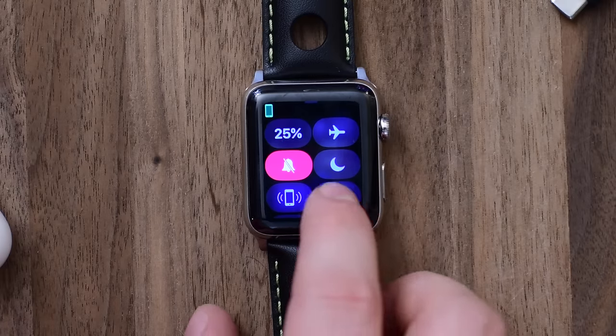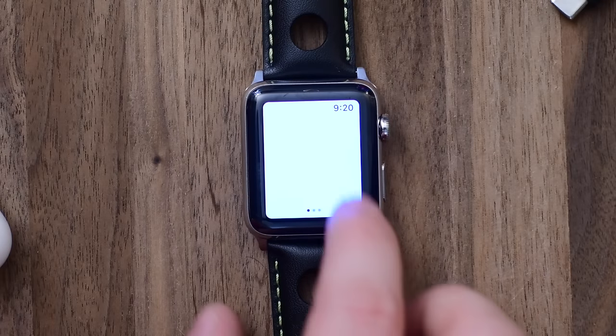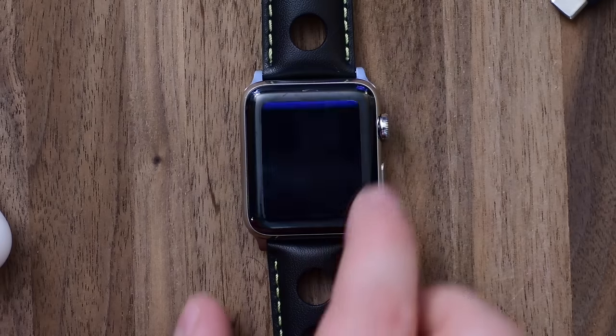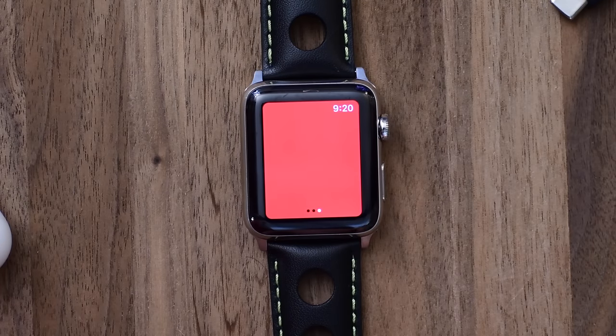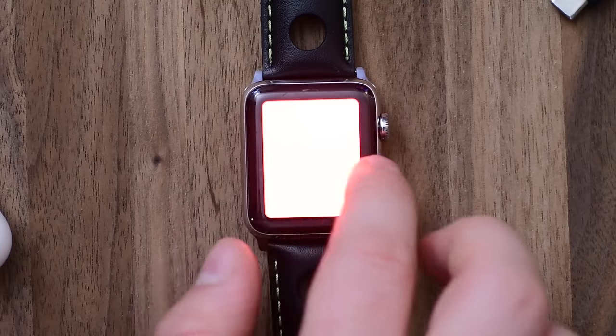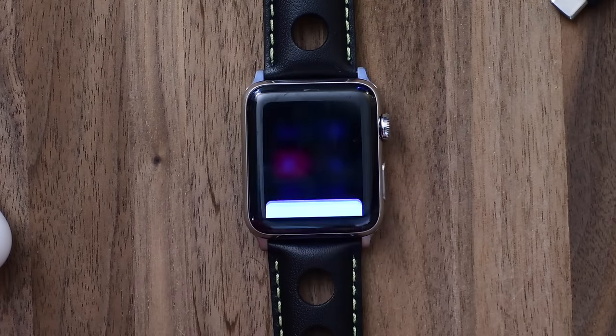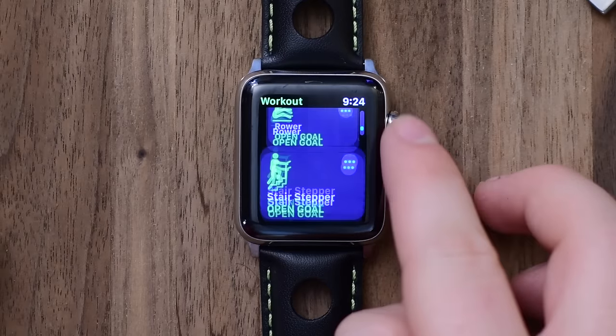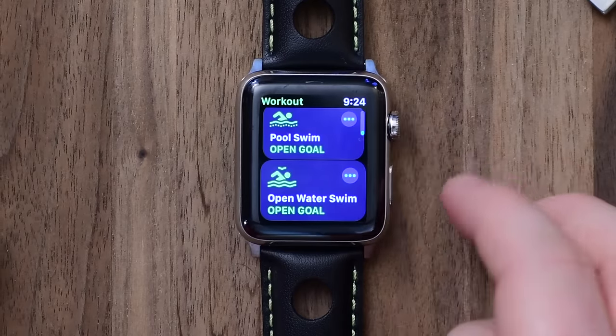Also while we're here, there's a new flashlight inside Control Center which is really handy. You have a solid one, a flashing strobe-like one, and a red flashing one. So you have those three different options, which is really neat. The flashing one is going to be perfect for if you're going on a run at night and want to make sure you're visible.